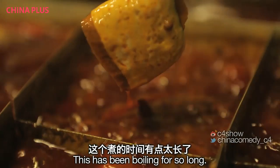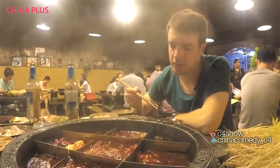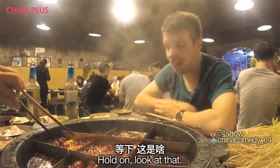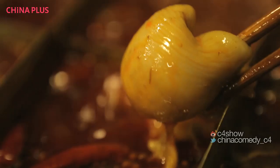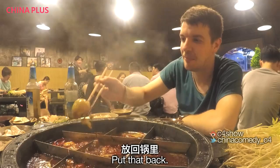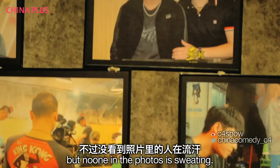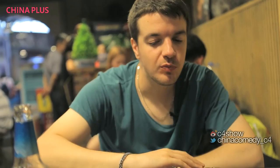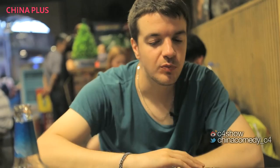This has been boiling for so long, it's going to be so spicy. Look at that — that's a fish bladder. Helps it float. I've already eaten one; I shan't be eating another. Everyone's photos on the wall, but no one in the photos is sweating — so they must have taken them before they started eating the hot pot. That's the only explanation. And that's it — my Chongqing hot pot adventure is over.